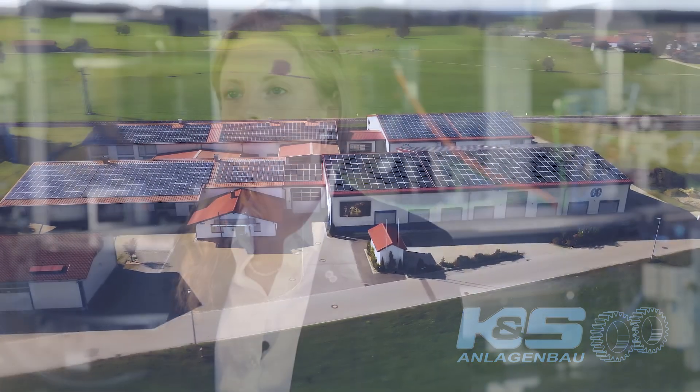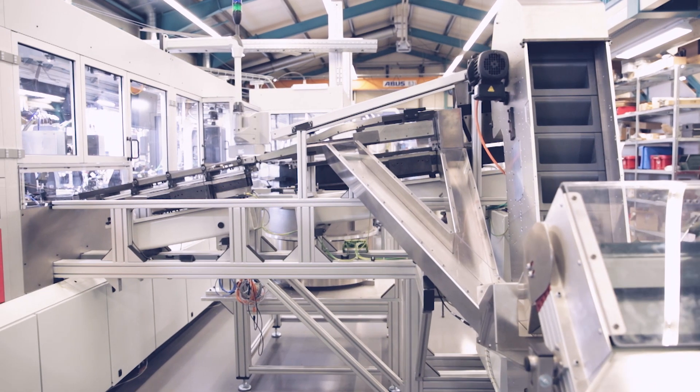My name is Simone Schuster. I work in the sales department of K&S Anlagenbau here in Lengenwang near Füssen in the south of Germany.